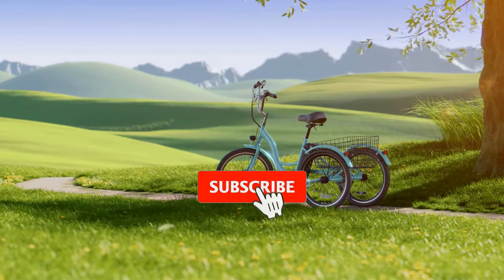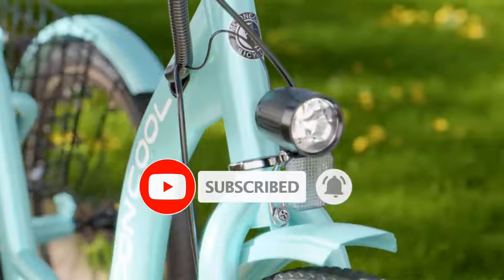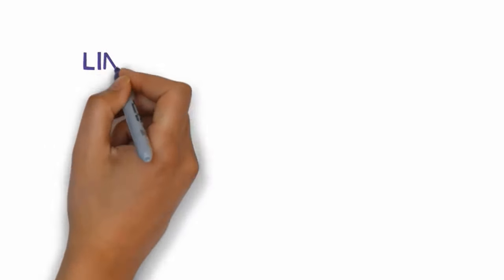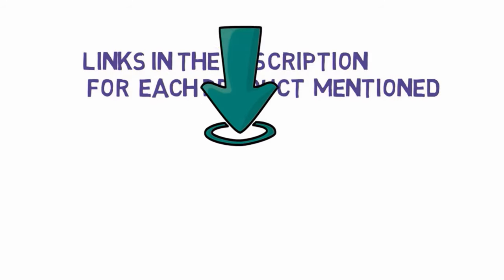Are you looking for the best electric tricycles for adults? In this video we will look at some of the best electric tricycles for adults on the market. We have included links in the description, so make sure you check those out to see which one is in your budget range.